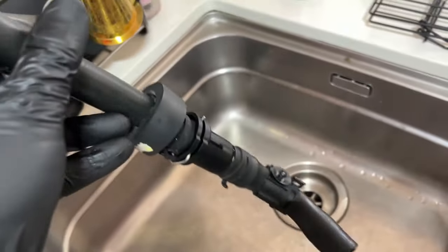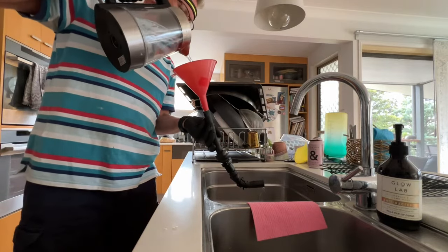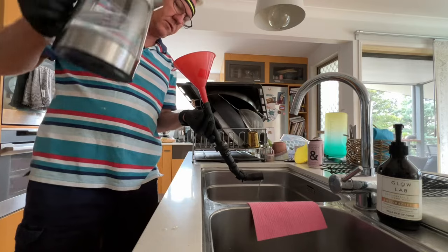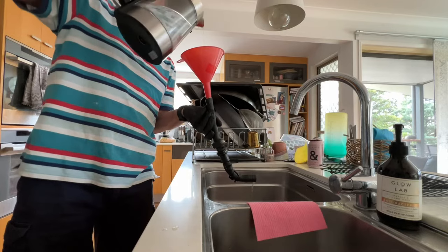I'm going to do some testing here to see how this thermostat is supposed to work. This is cold water, the funnel is about one-third full. You can see it's just trickling down, so it does have a little bit of head pressure as well.